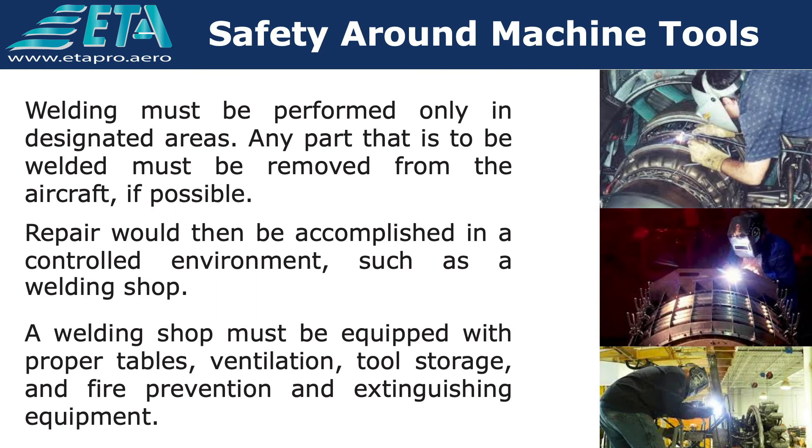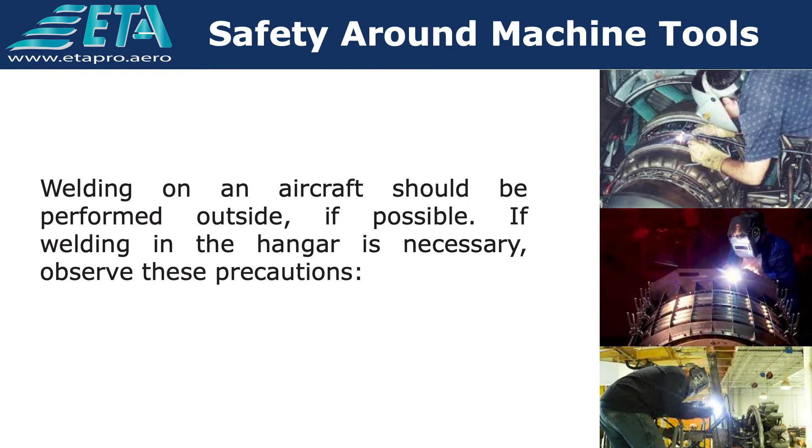Welding must be performed only in designated areas. Any part that is to be welded must be removed from the aircraft, if possible, and repair accomplished in a controlled environment such as a welding shop. A welding shop must be equipped with proper tables, ventilation, tool storage, and fire prevention and extinguishing equipment. Welding on an aircraft should be performed outside, if possible. If welding in the hangar is necessary, observe these precautions.